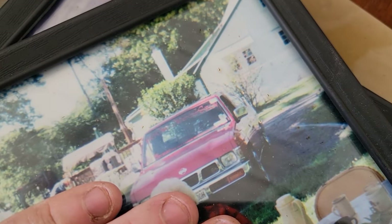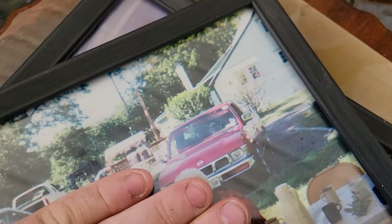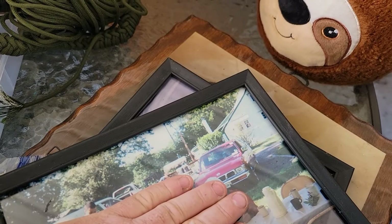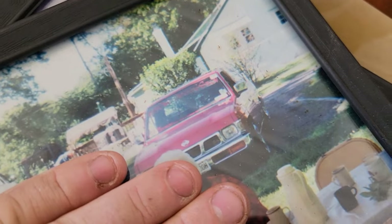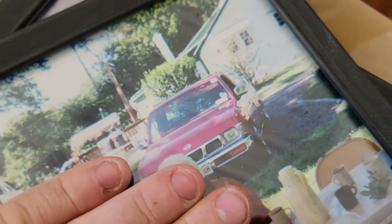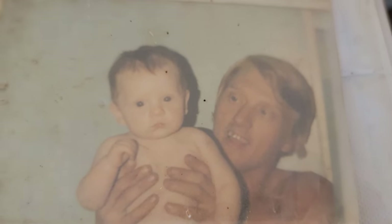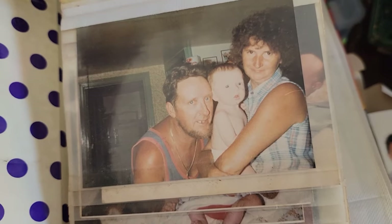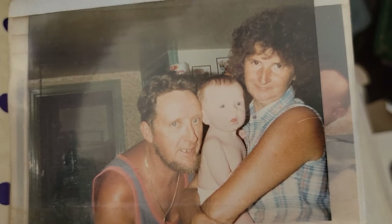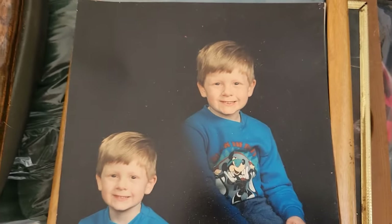Graduation pictures, the old Nissan — this was probably after the body drop. I did the body drop in like 2004; this was probably 2001 when I graduated. Look, it's baby Burton — me and my dad. My grandmother and grandfather, 1983 in the farmhouse. I used to be cute.